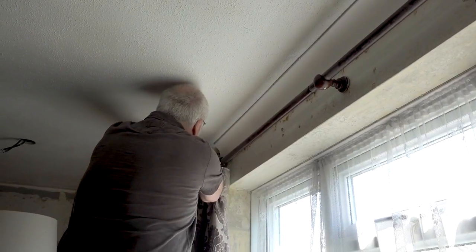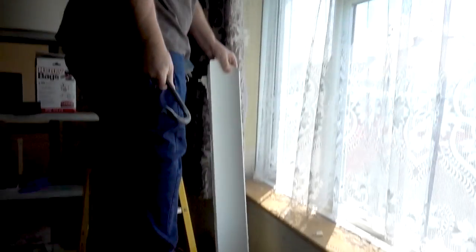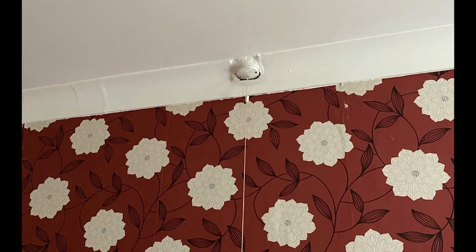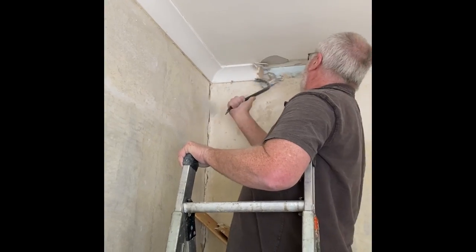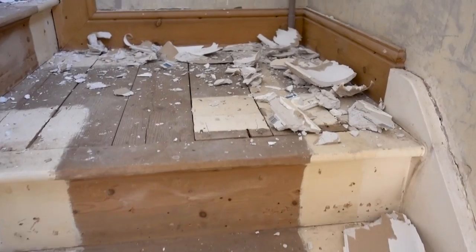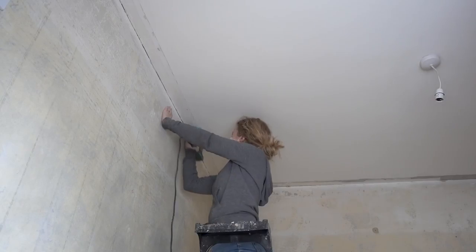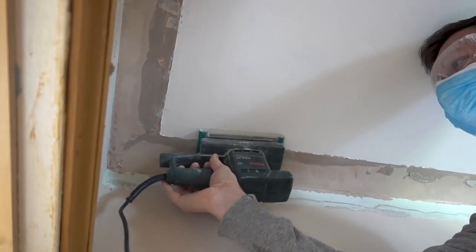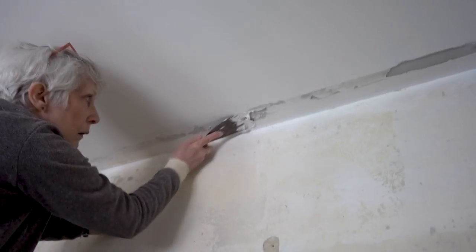We also decided to remove the coving in the house because a great job hadn't really been made with it — you could see the joints in places, and also there were a few pole lights which were built into it. This was an effort and it created an almighty mess. They also left adhesive on the wall and ceiling which we had to sand down and smooth over, and some chunks of plaster also came away with the coving which we filled and sanded down.